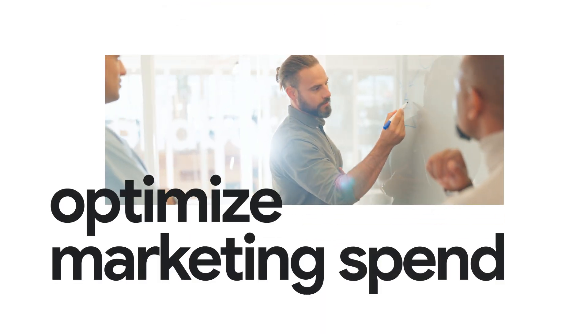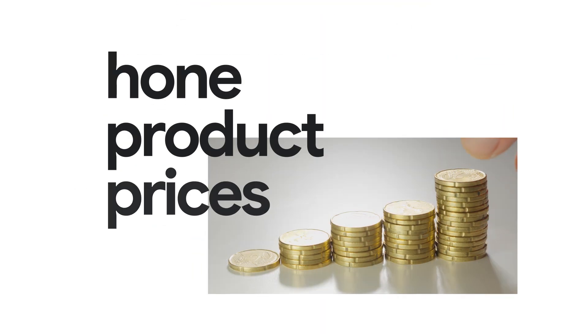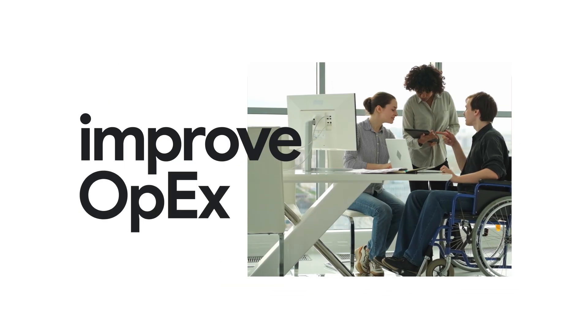Explore strategies to optimize marketing spend, honing product prices in COGS, and improving OPEX.